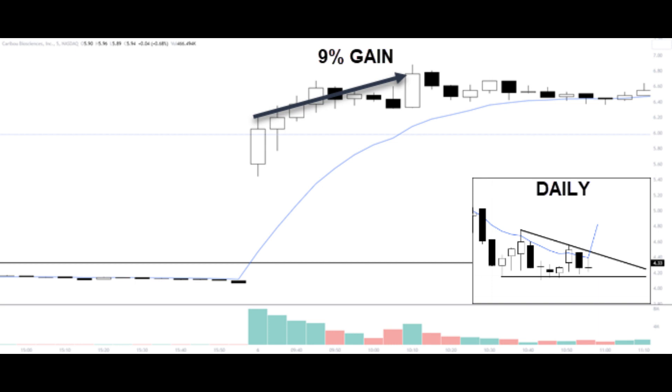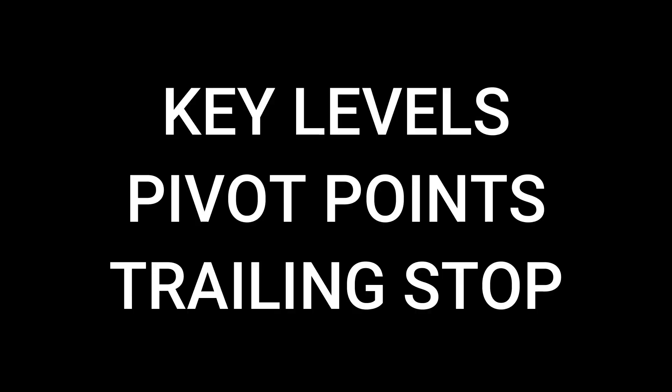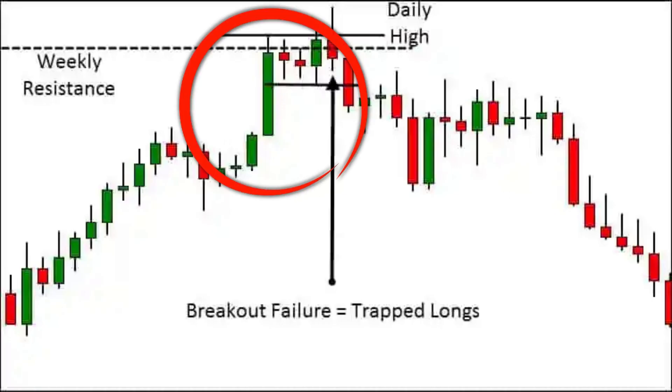You want to monitor price action and adjust your stop loss and target levels based on any further movement. Exit the trade once your target gain is reached or if the price action suggests a reversal. Set your profit targets based on key levels like resistance zones, pivot points, and previous highs. You can also use trailing stops to capture additional gains, and look for final momentum thrusts as well.